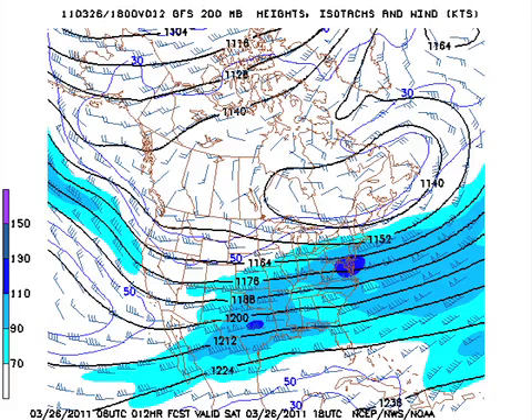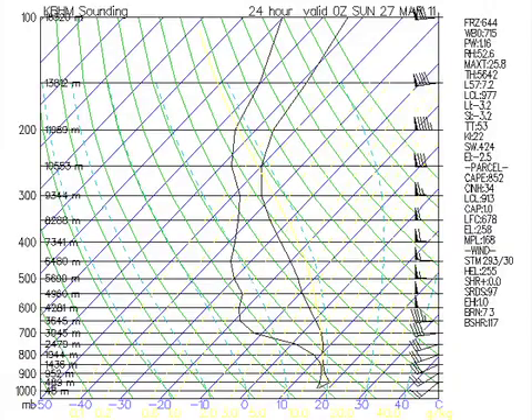The sounding — this is the forecast sounding — suggests CAPE values on the order of about 1,000 or so, with the GFS going up into the 2,000 range. So definitely we have plenty of instability to deal with. And while the sounding doesn't look all that fantastic, it is a good solid sounding for having severe weather.